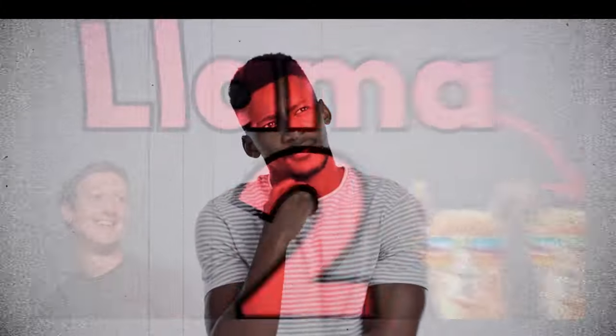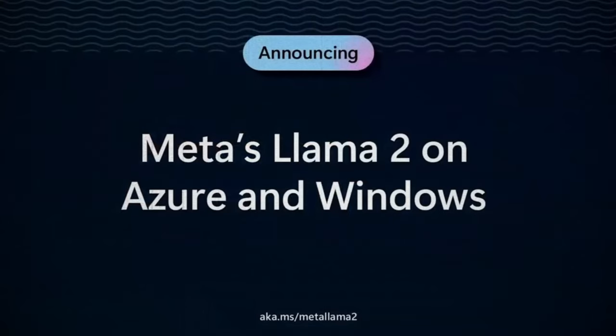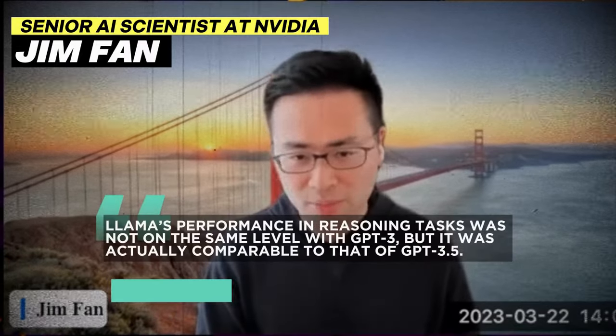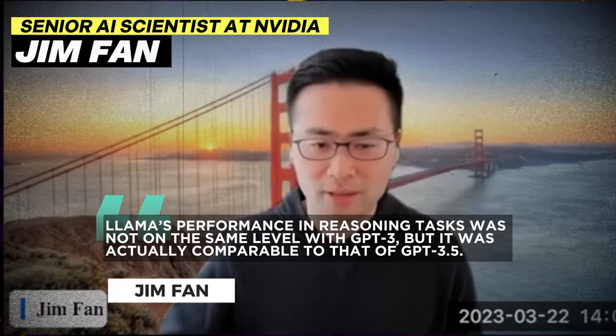Meta trained Llama 2 to be as powerful as GPT-3, or even better in some aspects. When it was tested, scientists at NVIDIA discovered that Llama 2 performed better than GPT-3 on a few counts. In fact, according to Jim Phan, a senior AI scientist at NVIDIA, Llama's performance in reasoning tasks was not on the same level as GPT-3 — it was actually comparable to that of GPT-3.5.